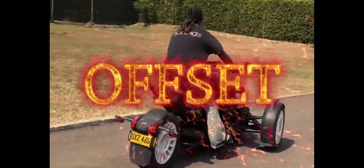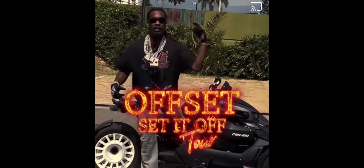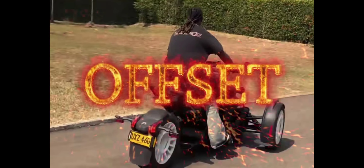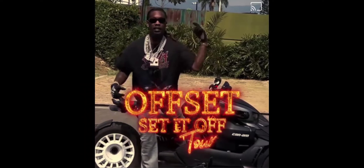My man Offset is out here rolling his Riker. Offset loves the Rikers — you see he likes that Rally. My man Offset from the Migos loves Rikers. I'm going to have a talk with him and tell him he's got to get into one of these Spiders too, but the last couple of years he's been really messing with these Rikers. He likes them a lot.